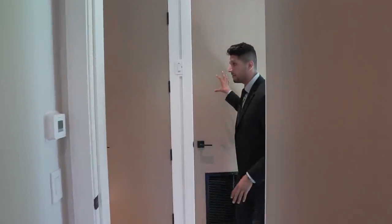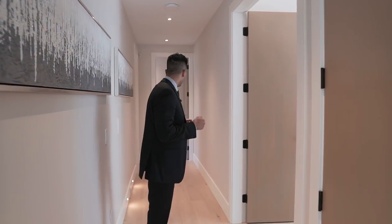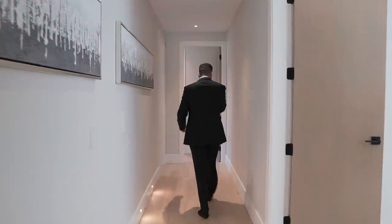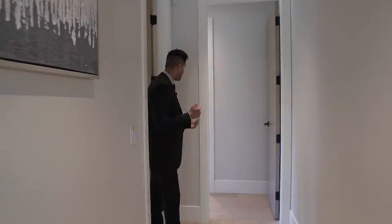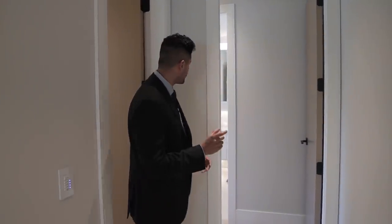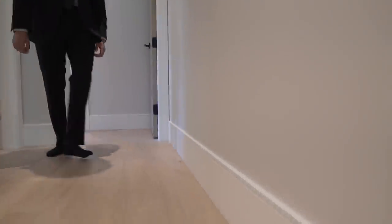Down here there's the AC unit and a nice big linen closet. I spoke briefly to the builder — a lot of their inspiration came from homes in North Vancouver. I really like the casing design with the groove detail, and the baseboard is similar — it has the same groove in it as well. Let's go check out the washroom for the next bedrooms.